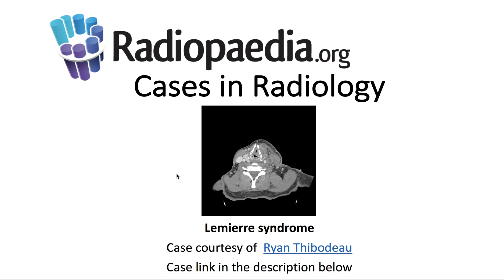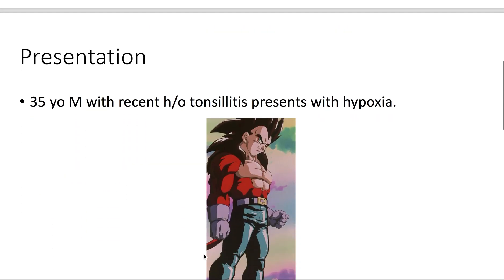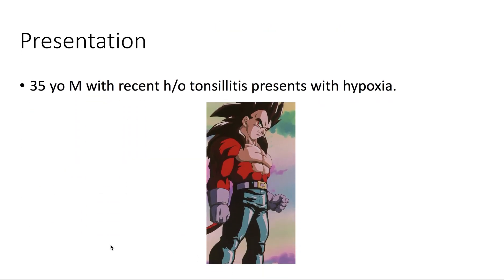I'll be presenting today's Radiopaedia.org case in radiology: Lemire syndrome. Case courtesy is demonstrated here, and the case link is in the description below. Presentation: we have a 35-year-old male with a recent history of tonsillitis who presents with hypoxia.